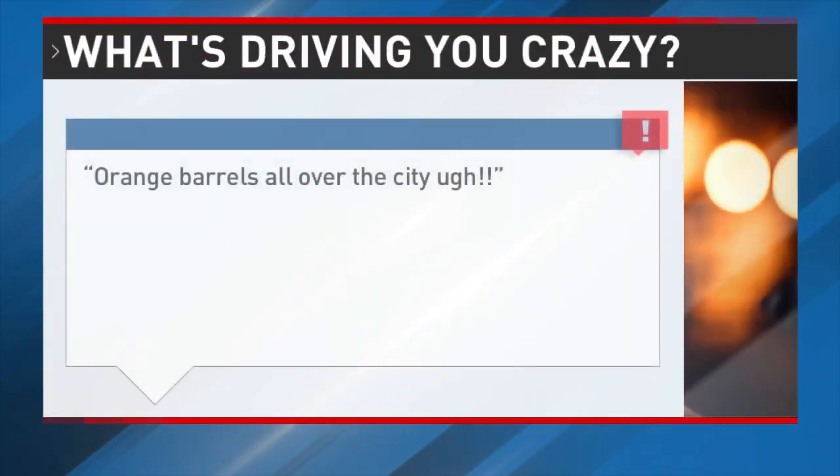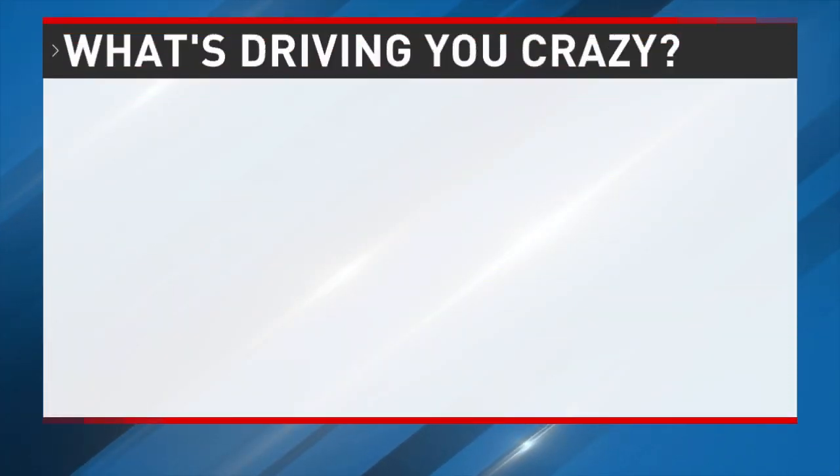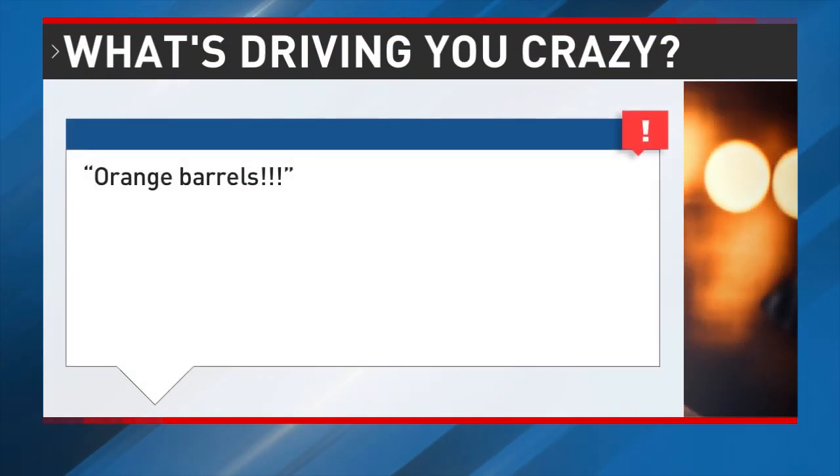Welcome back. In today's 'What's Driving You Crazy' — a segment in which you, the viewer, gets to tell me your concerns about anything involving the roadways — we address Raymond G. and Drew L.'s Facebook comments. Raymond writes: 'Orange barrels all over the city!!' and Drew writes: 'Orange barrels!!' — and I'll add that he did have those mad emojis at the end.